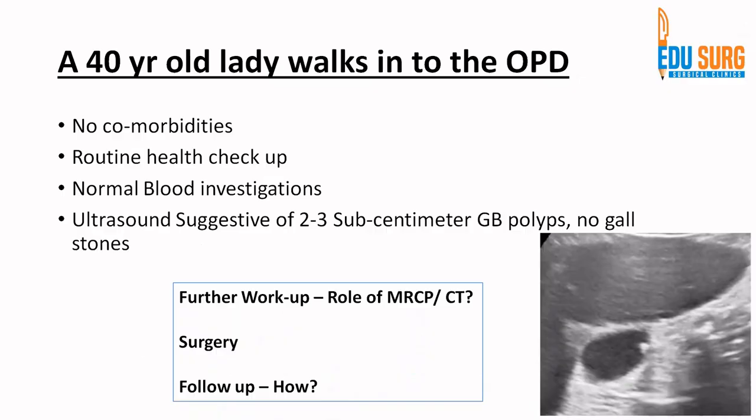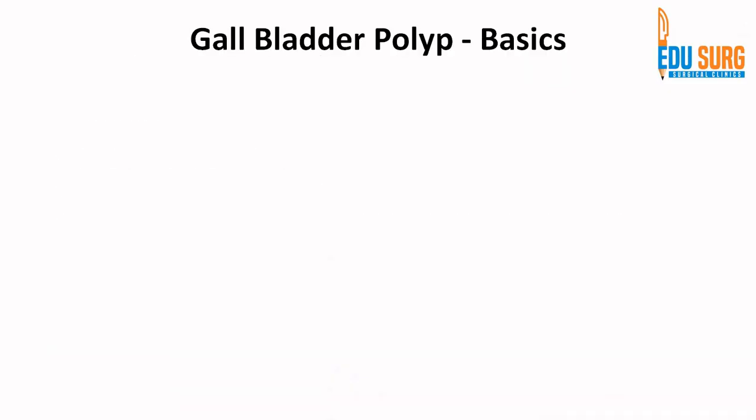This is a very commonly seen scenario in outpatients these days because a lot of patients undergo health checkups. When you are faced with a scenario where a patient has gallbladder polyps — sometimes single, sometimes multiple — and sometimes the sonography report is not complete, what to do in these cases is what we are going to see.